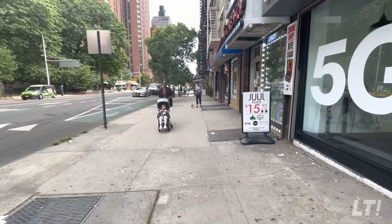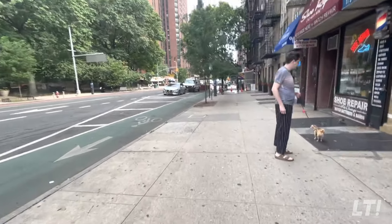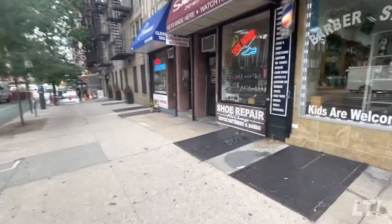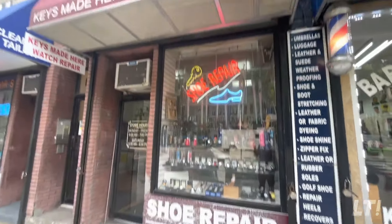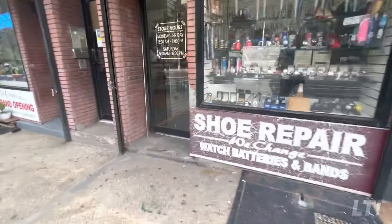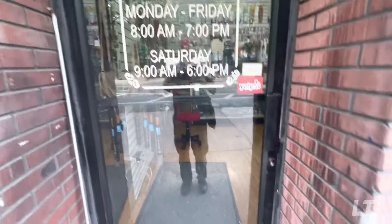Since this building seems to have everything — elevator, laundry — what are we going to talk about? Well, this is what I found: a shoe repair that is literally around the corner. Okay, let's get in. Look at the hours. All right, let's get in.